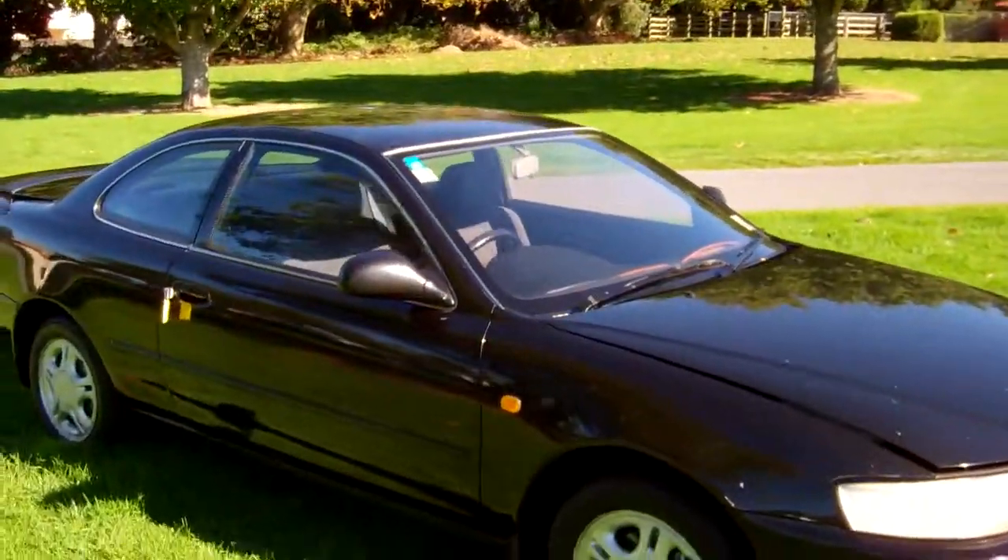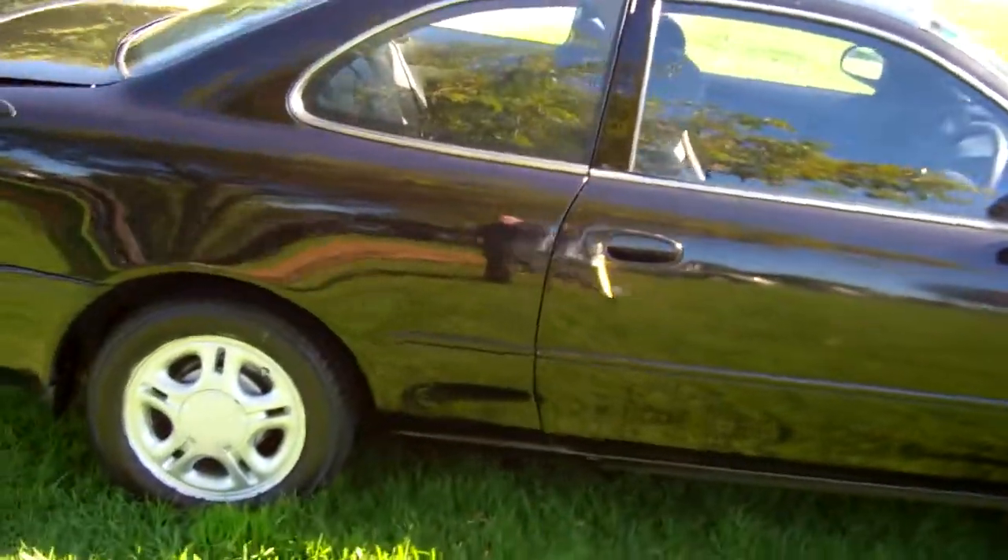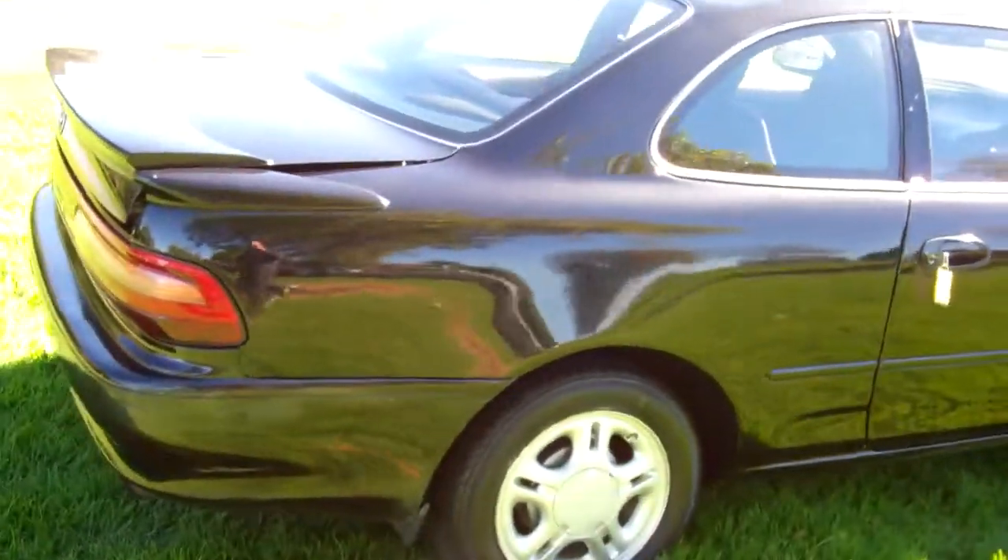Hi, this is Dan from Cash4Cars. What you're looking at is our latest vehicle to go on the internet in an auction. This is a 1994 Toyota Levin.